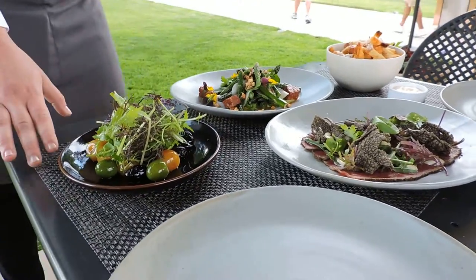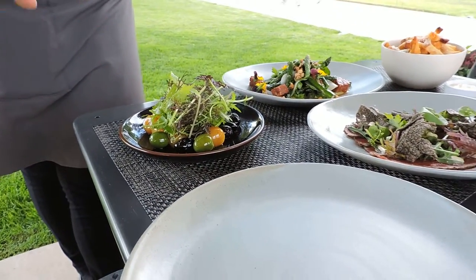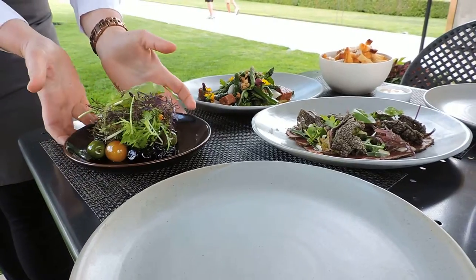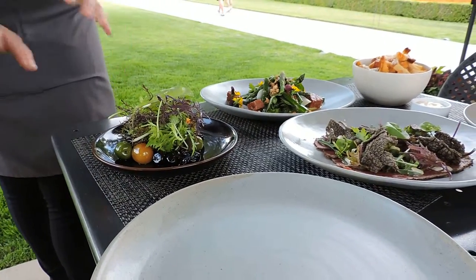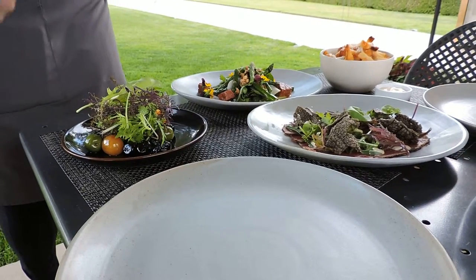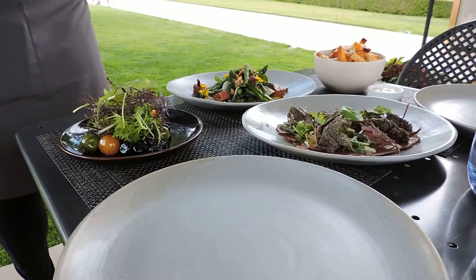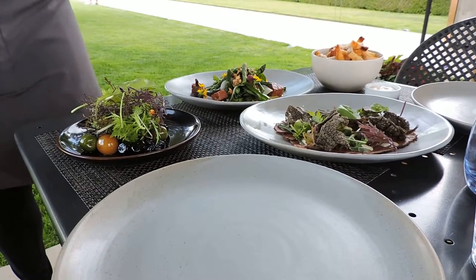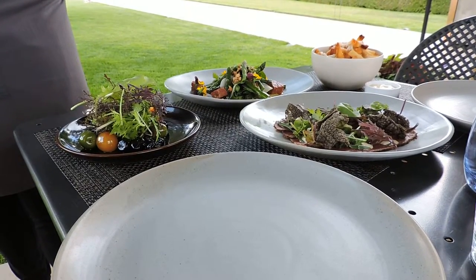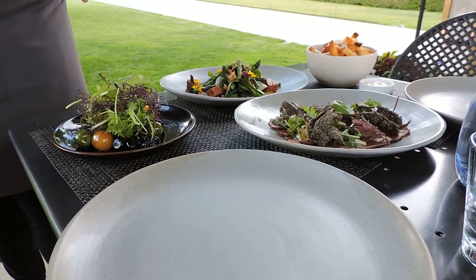The olives here — we have three kinds. The green ones are Castelvertrano, the wrinkly ones are dried Moroccan, and then the burgundy ones are Castelvertrano. There's a lovely mix of mustard leaves on top. They're baked in our canola oil, and there's some pickled rainier cherries as well. Everything has pits in it, so just watch out for that.